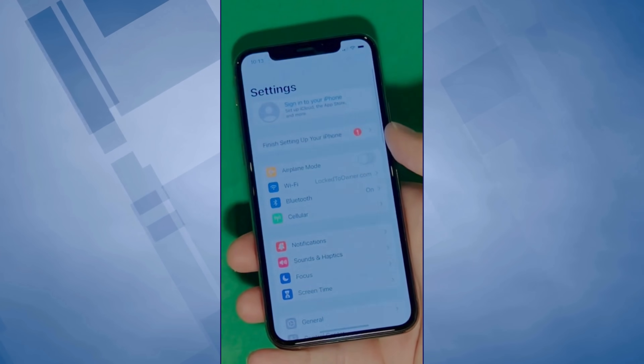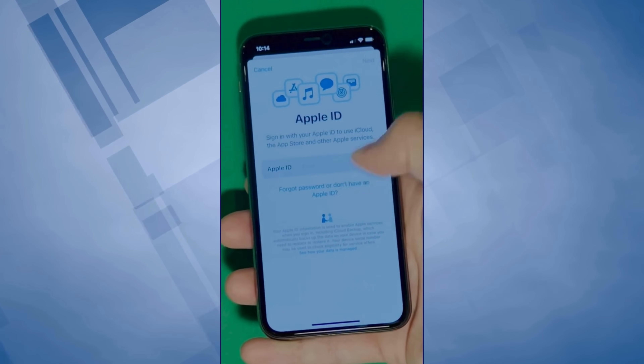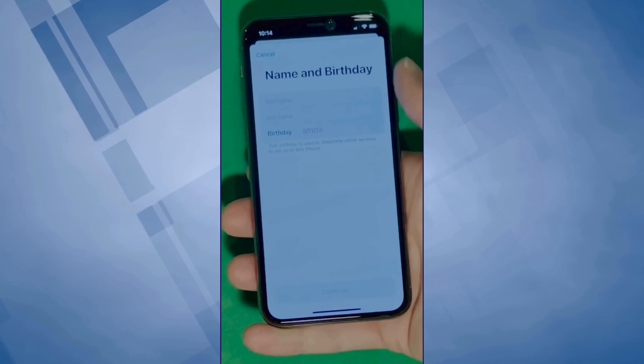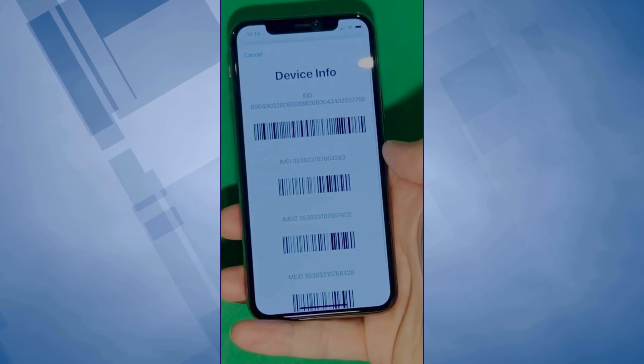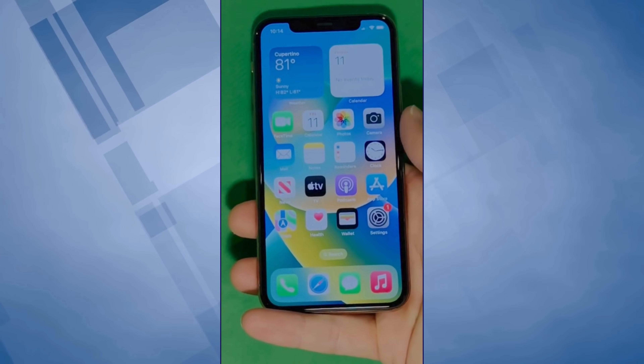Now, go to Settings and create your own Apple ID. Tap 'Forget Password' or 'Don't Have Apple ID' to create a new one, and here you can just add your personal details to continue. And here's a shortcut to check your device info, making sure that this is legit. Your device is now fully unlocked and ready to use.